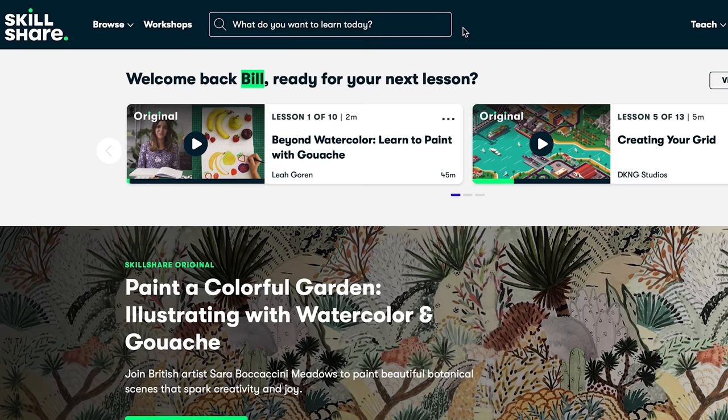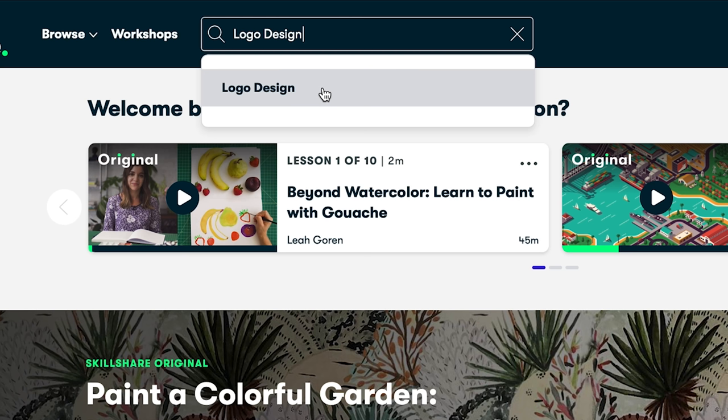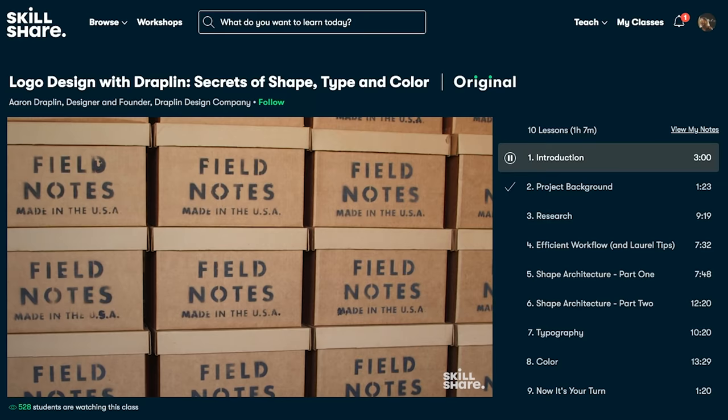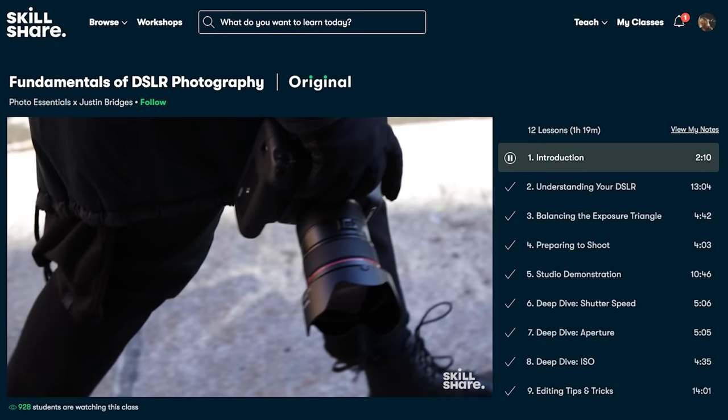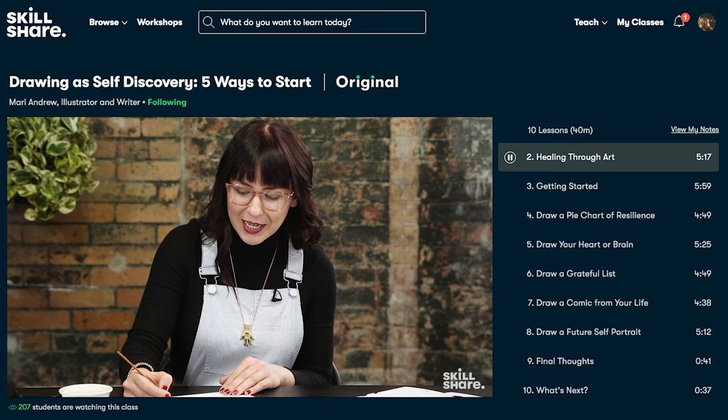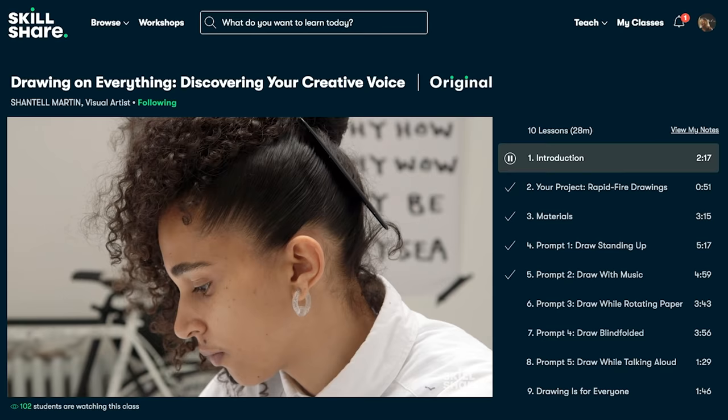Skillshare is specifically made for learning, so there are no ads, so that you can focus on whatever it is you're currently interested in. They're always coming up with new classes, so there's always something new to discover. The first thousand of my subscribers to click the link in the description below will get a free trial to Skillshare's premium membership. Explore new curiosities and deepen existing passions with Skillshare.